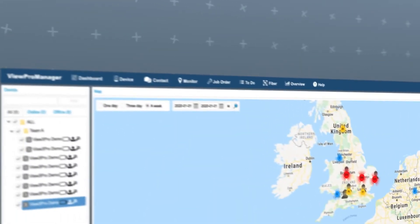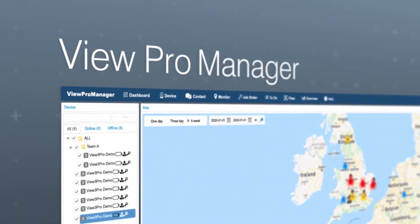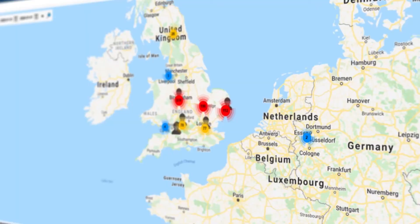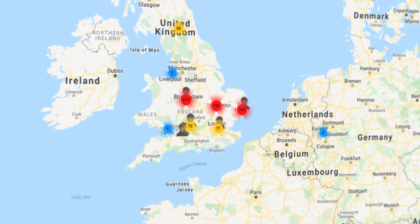Inno Instrument took great pride in introducing the VIEW Pro Manager. This cloud-based management system benefits users by improving management competencies and communication across the team.